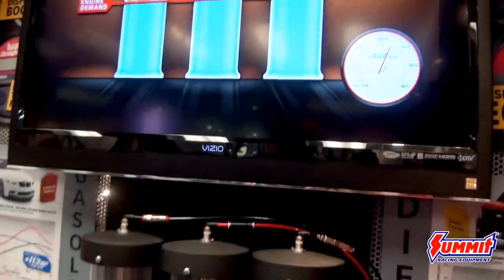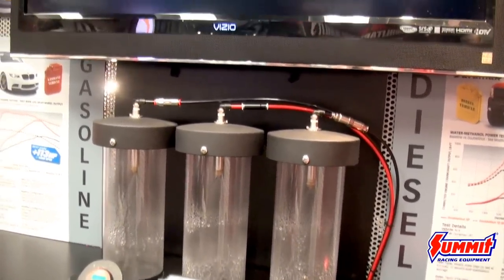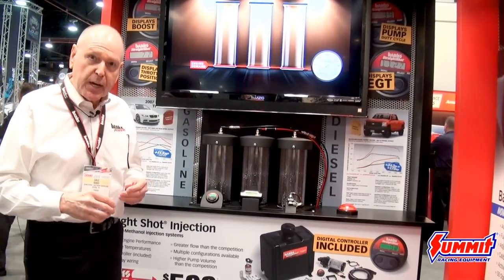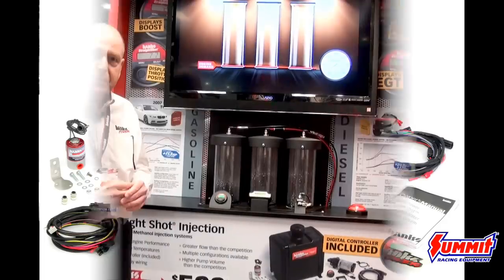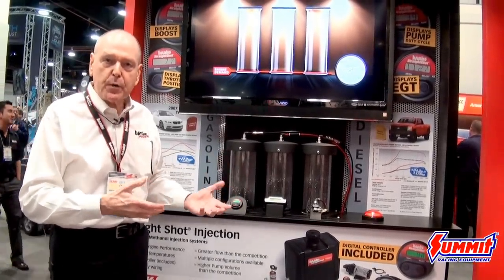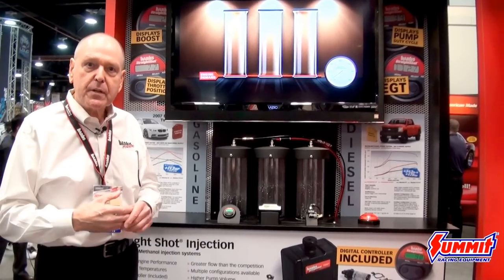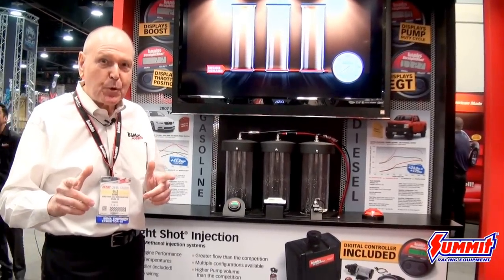The price point is $599 and up, depending on what you want to do. We have a two-stage system — by that I mean single pump but two stages — called the Double Shot, for the really serious diesel guys or highly turbocharged gasoline guys. So it works all the way from a stock gasoline pickup truck or automobile to a completely all-out turbo gasoline or turbo diesel application. Go to summitracing.com for more. Thanks.